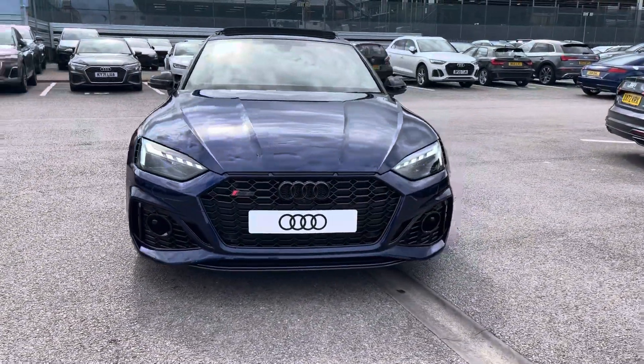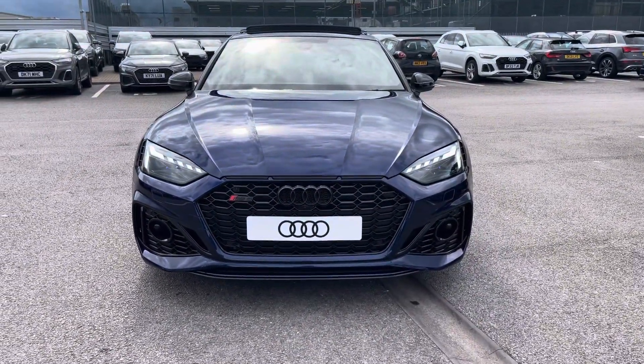Starting off today I'm looking around at the RS5 Sportback Vorsprung, and as we move around to that Novara blue metallic finish.